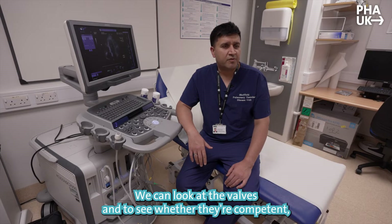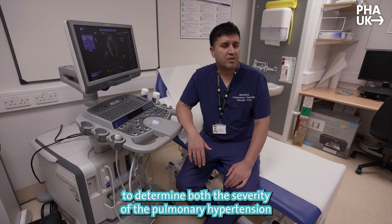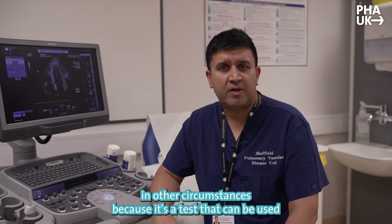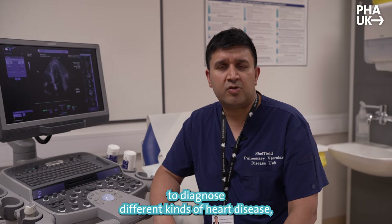We can look at the valves to see whether they're competent, and we can use some measurements from these assessments to determine both the severity of the pulmonary hypertension and the strength, or for that matter, the weakness of the right side of the heart. Echocardiography is a tool you may have encountered in other circumstances, because it's a test that can be used to diagnose different kinds of heart disease.